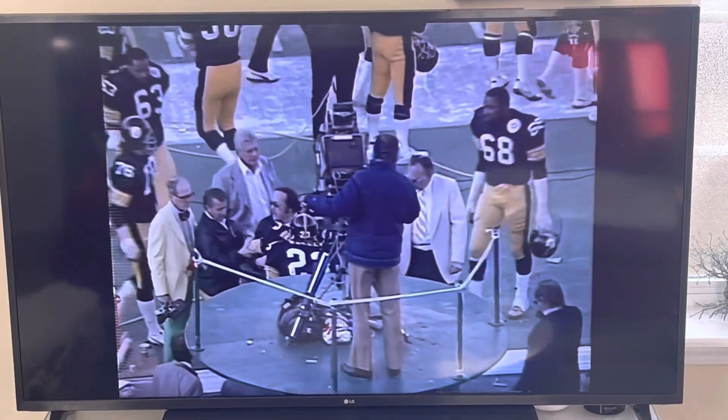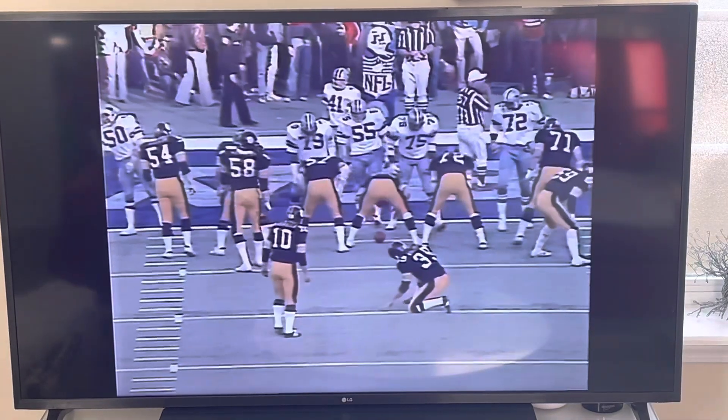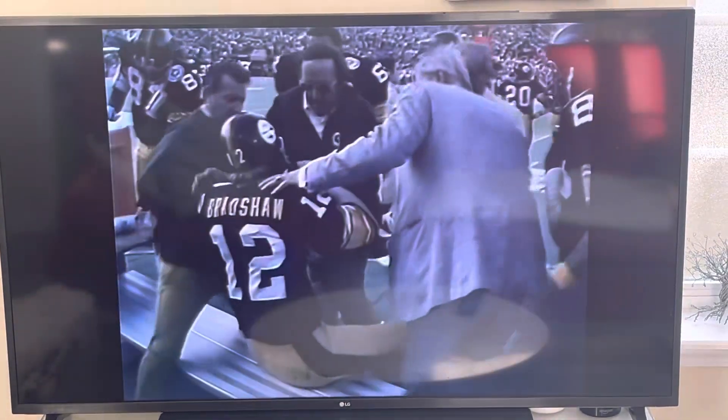Swann has now caught four passes for 161 yards.